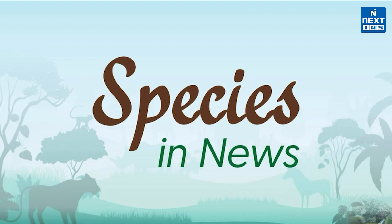Namaskar! Welcome to next IES. I hope you are doing well. In this video, we are going to cover major species which were recently in news and are also relevant for UPSC. So without wasting any time, let's start.